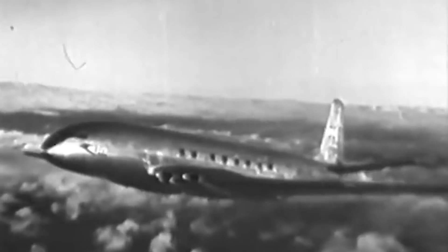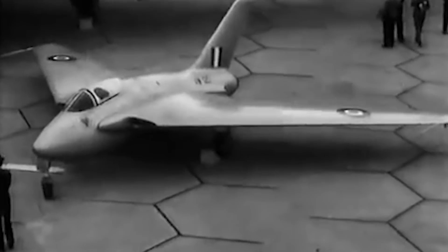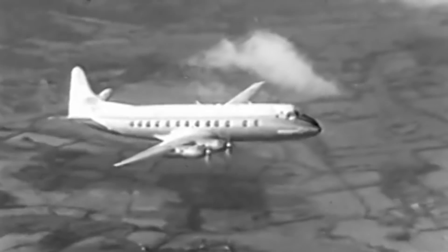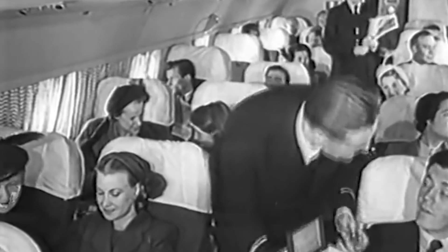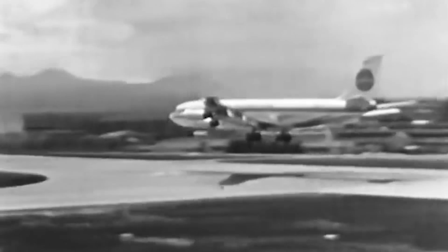On July 17, 1949, renowned British aircraft company de Havilland introduced the world's first commercial jet airliner, the de Havilland Comet. Equipped with four ghost turbojet engines, large square windows, luxurious interiors for the passengers, a pressurized cabin, and a unique-looking fuselage, the Comet appeared to be coming straight from the future.